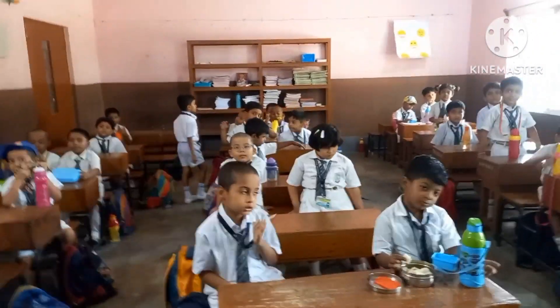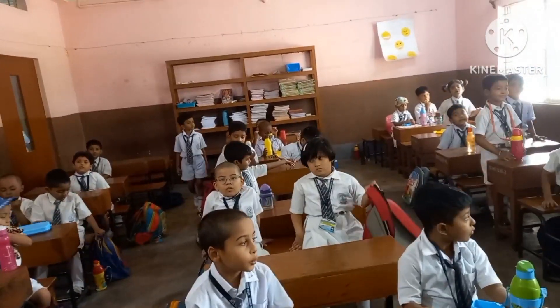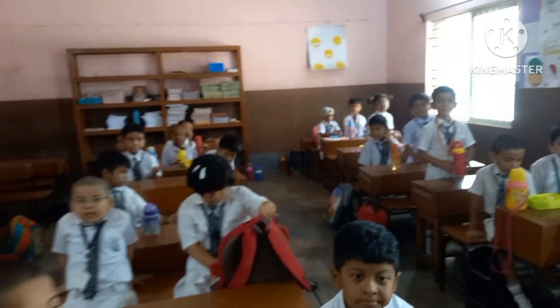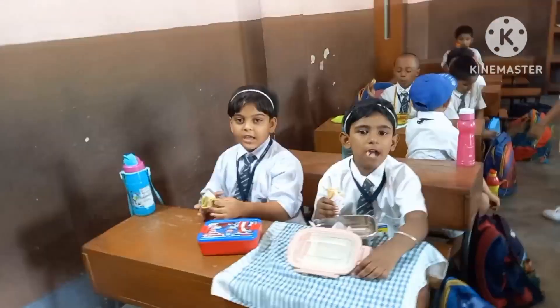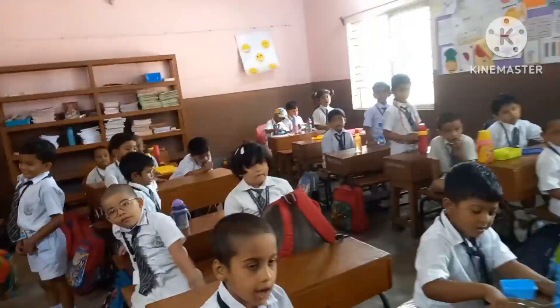Then monkey. Please count: M-O-N-K-E-Y. How many letters are there? Six. Very good. What is the spelling of six? F-I-V-E, 5.